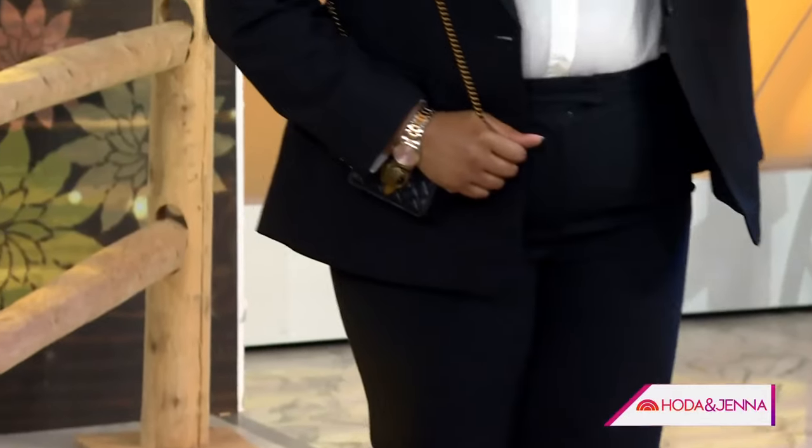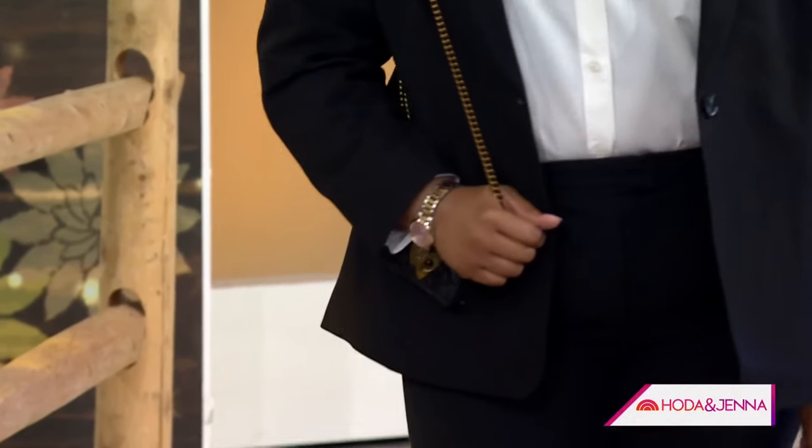Adding the elevated Kurt Geiger handbag takes that look from day to night. She looks amazing — thank you so much, Melissa!